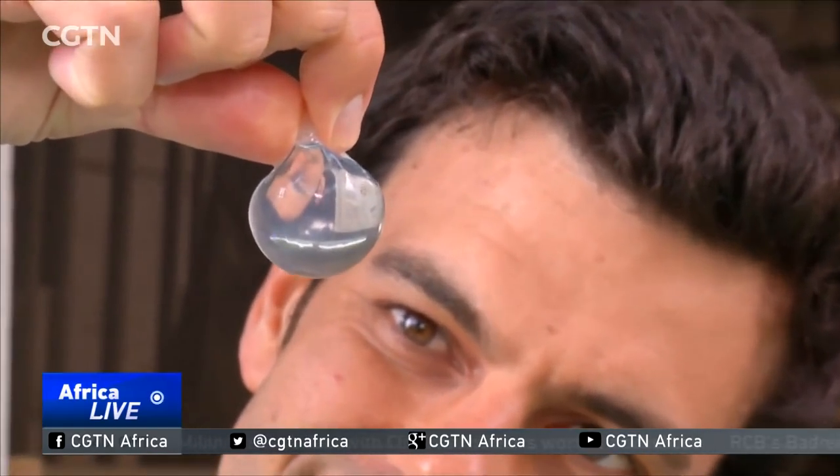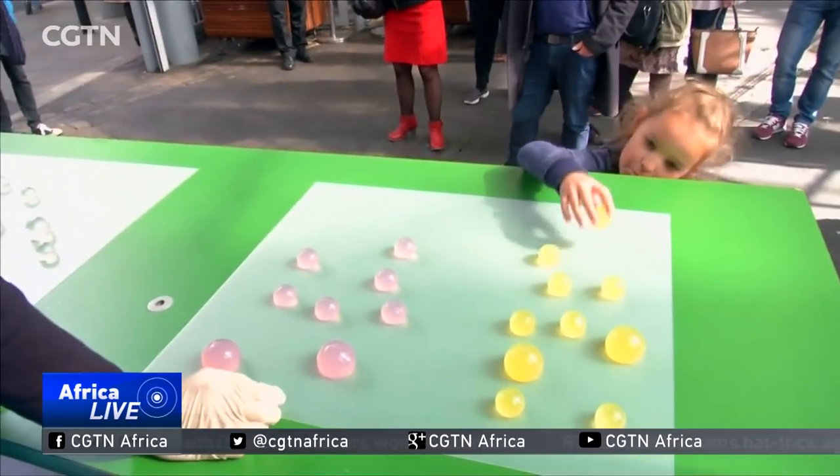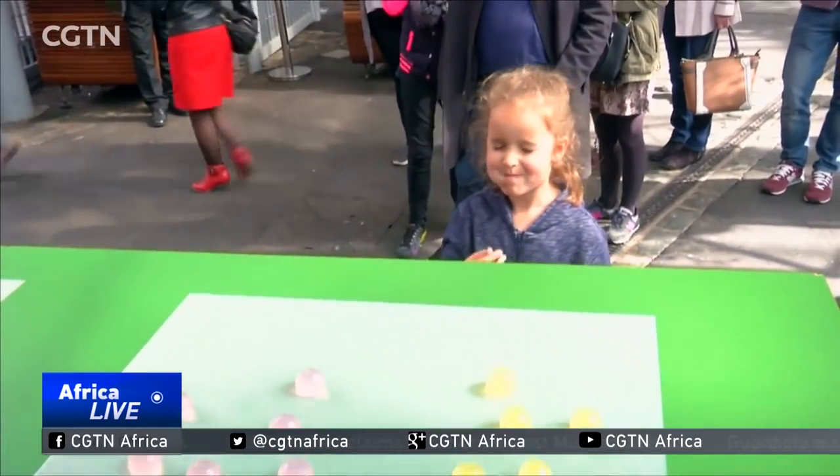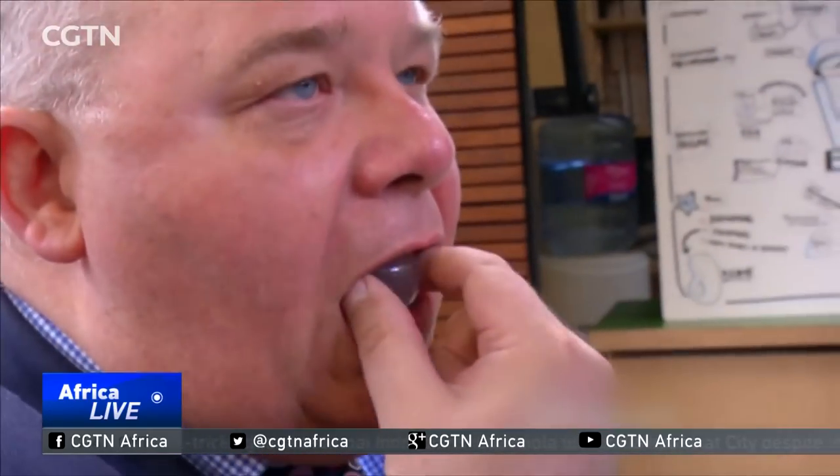This summer, they'll be available at some marathons, with runners grabbing an Ooho instead of their usual plastic cup. If the reaction of this crowd is anything to go by, Ooho is sure to make a splash. Vic Chege, CGTN.